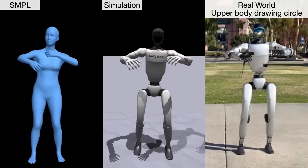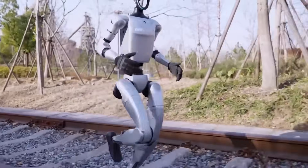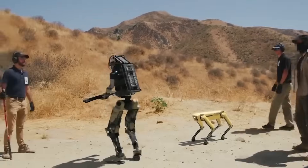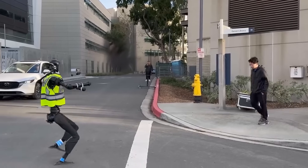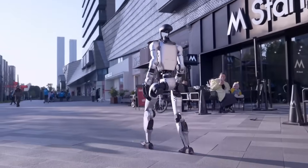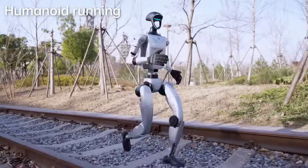Combine those two things: affordable humanoids, smarter software, and a plug-and-play development ecosystem open to the public. What you're looking at isn't just a product launch — it's the beginning of a platform war. The Apple versus Android of robotics. And Unitree just took the first swing.